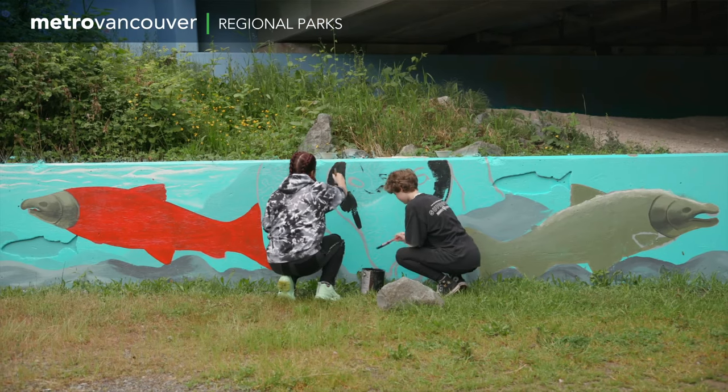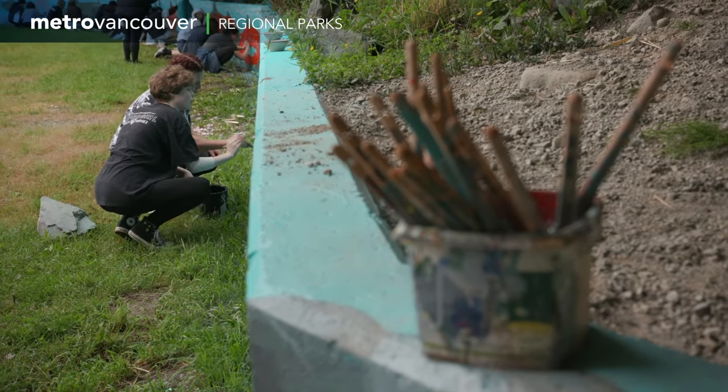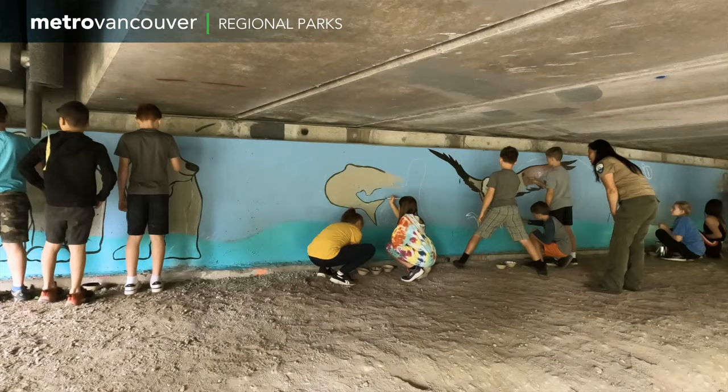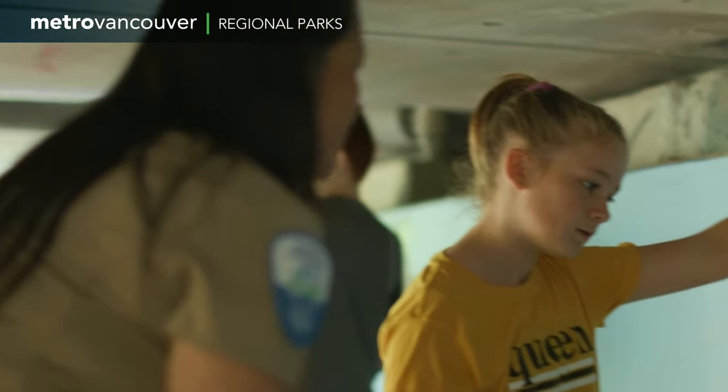What I like about art is that it's really expressive and you can do anything that you want — there's no guidelines to make it whatever a teacher wants you to do. We want people to see the beauty here, understand what's going on, and hopefully they come to love the space as much as we do. It is their park, so we're hoping to connect them to the park and the nature that's down here.